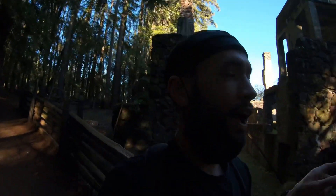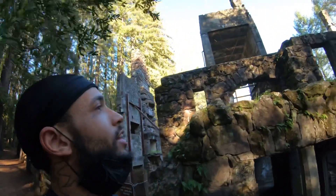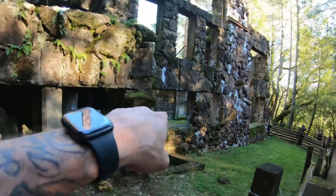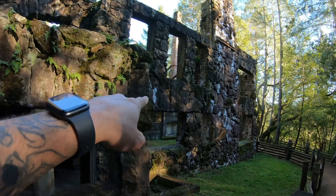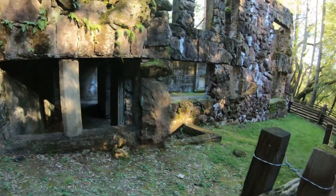I think this was a house that they were trying to build before he died. It's huge — like a lot of stone. Looks like a dungeon almost. You can see the fireplace in there, and I'm guessing it had multiple fireplaces.